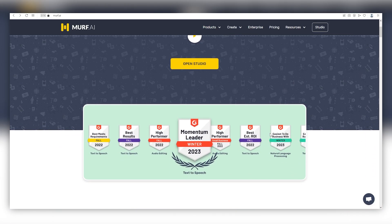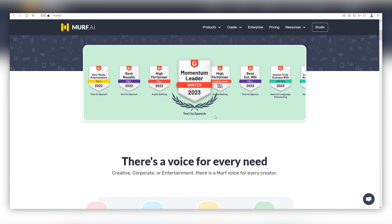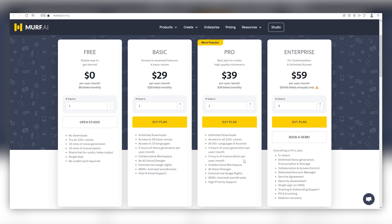On the homepage, we can see that they have numerous awards including Momentum Leader, and it says there is a Murph voice for every creator. Like Pictory, Murph.ai can be used for free, but I highly recommend getting one of their plans to get the best features. The free plan gives you access to 120 plus voices and 10 minutes of voice generation. However, I would recommend getting the pro plan for $39 to get the most use out of this tool — including over 20 languages, so you can translate one video over 20 times and effectively turn that one video into 20 videos. Feel free to choose any plan within your budget.